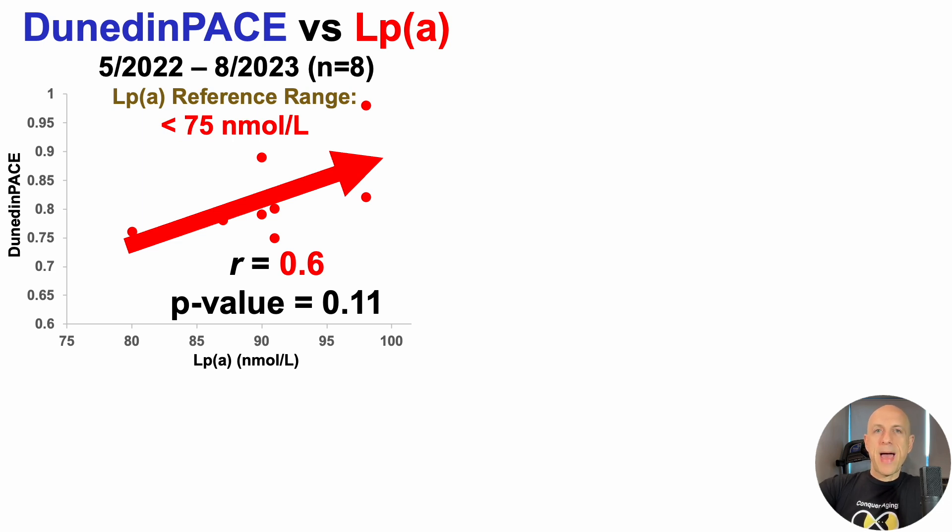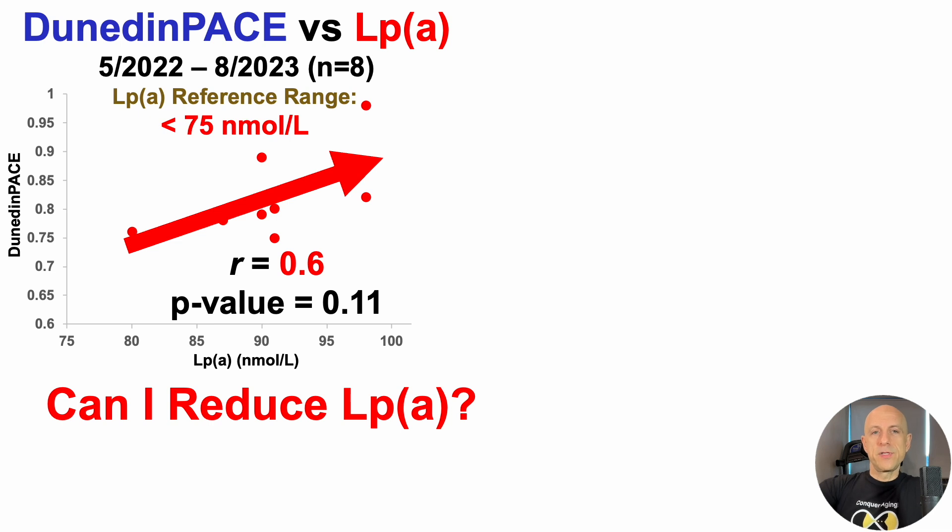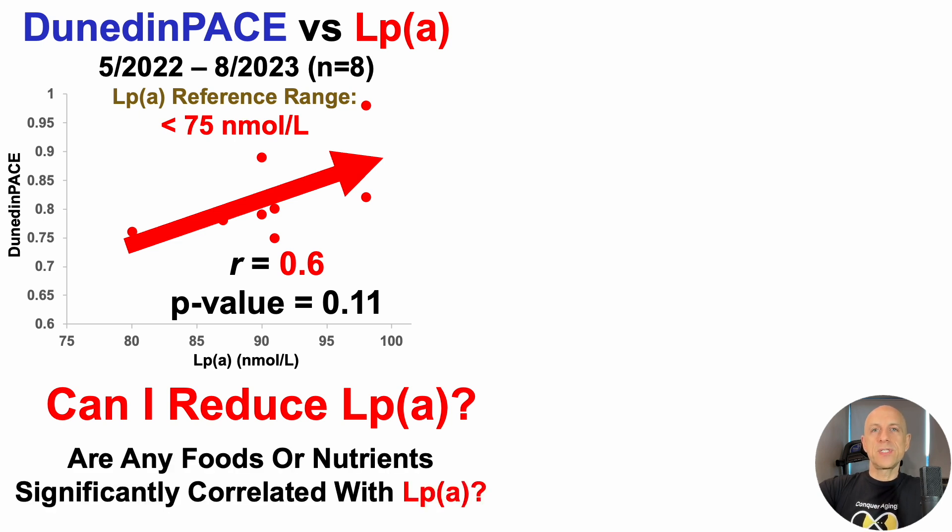When considering that lipoprotein A is part of the Dunedin Pace algorithm, can I reduce it? Even just looking at this plot, over these eight tests I have a lipoprotein A range of 80 to 100 nanomolar. That 20 nanomolar range suggests there's a recipe involved in keeping it relatively low or relatively high — it's not exactly 80 nanomolar every test. If it were, that would argue it's truly fixed and genetically predetermined. Discovering how to keep it towards the low end of my range is part of the challenge.